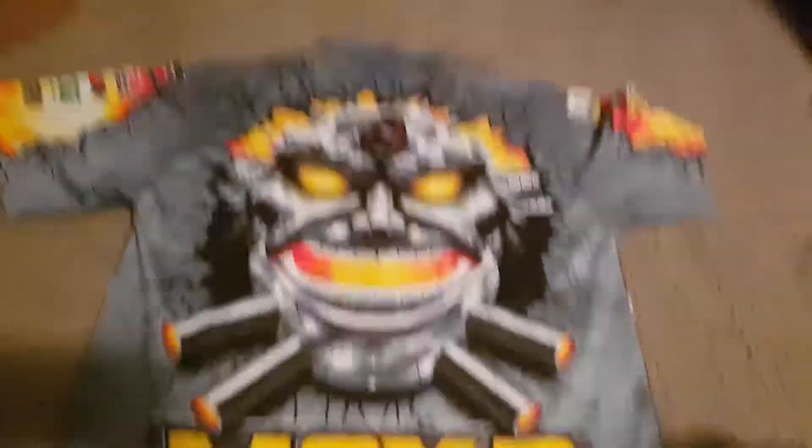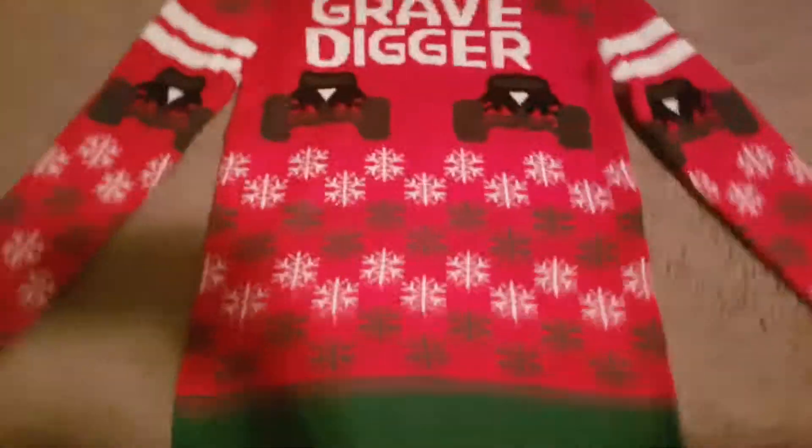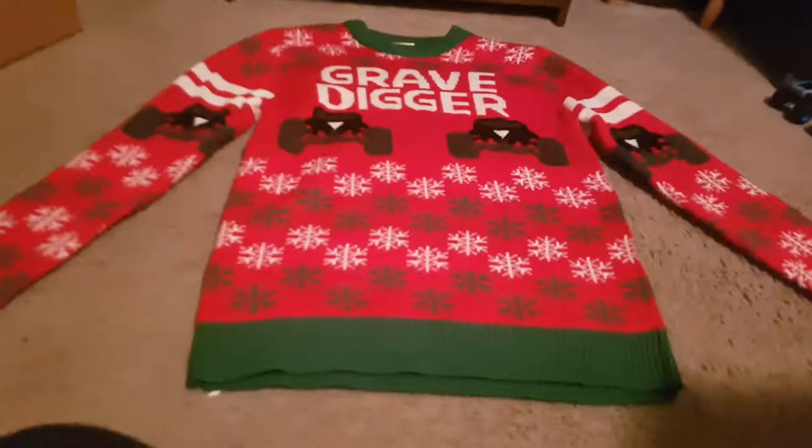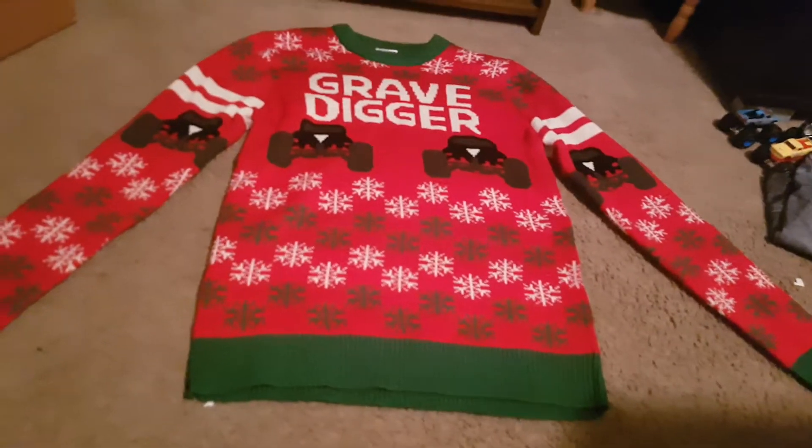The next thing I got for Christmas is this ugly holiday Grave Digger sweater — I love it. It's got the Grave Digger logo up there with the Grave Digger graphic. And then on the sleeves it also has the trucks. The back is just the same thing, but I'm glad I got a holiday sweater. I don't even have a holiday sweater, so this is really, really cool to have.